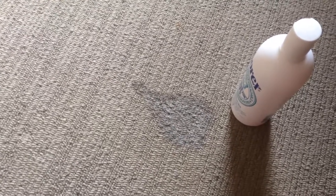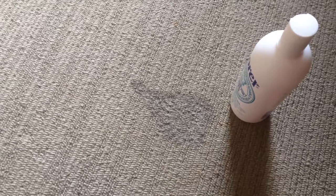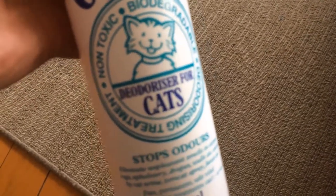Stamp that down with the bottle to make sure it gets into all the fibers — then leave it to dry. This product, like all our products, is safe to use around animals, so you don't need to remove the animals from the room. You don't want them or your children consuming the product, but it is safe to use around animals. We had a very yellow stain on our carpet and we showed you how to use Odorex deodoriser for cats — it's worked very well and you can't see it anymore. You can get Odorex deodoriser for cats or any of our Odorex deodorizing products at www.odorex.co.nz.